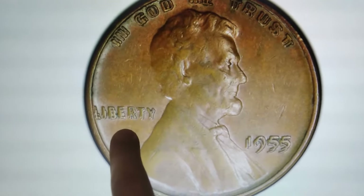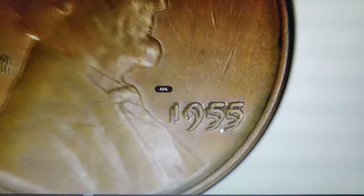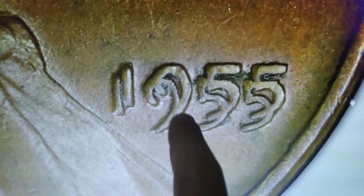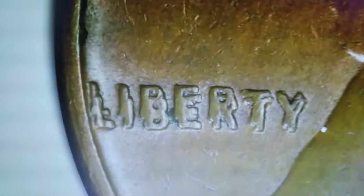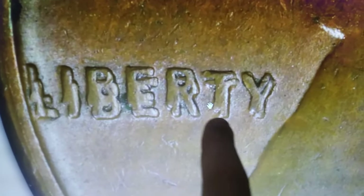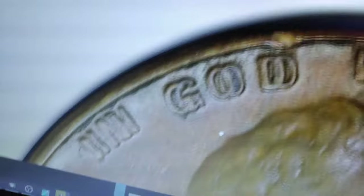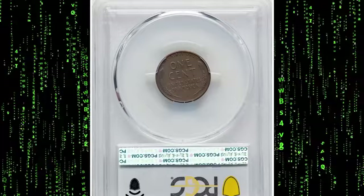This particular error occurred when the coin's obverse die was misaligned during the hubbing process, resulting in significant doubling of the date and the inscriptions 'Liberty' and 'In God We Trust.' The error is highly visible to the naked eye, making it a favorite among collectors. This particular specimen was graded AU50, indicating it is about uncirculated with only slight wear visible on the highest points of the design. In brown AU50 condition, the 1955 DDO cent retains much of its original detail and luster but shows some signs of circulation.